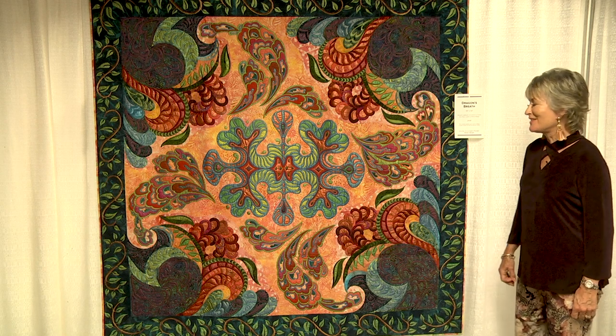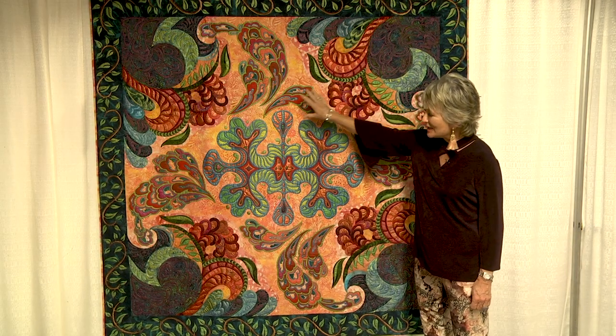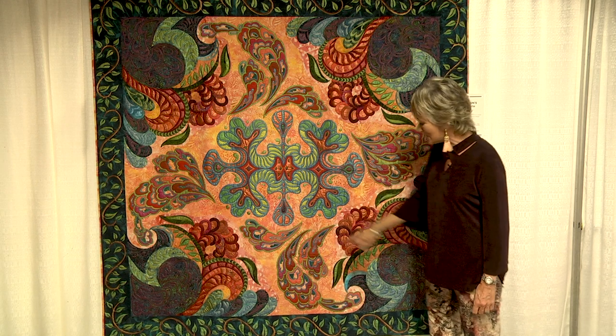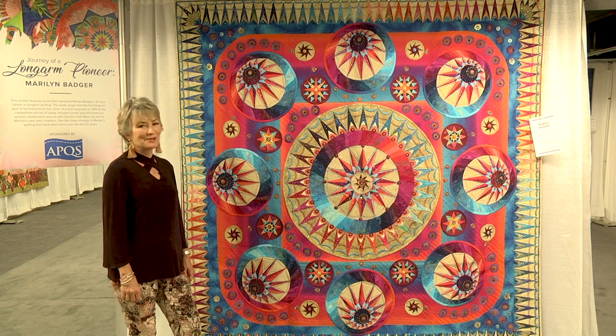This quilt is called Dragon's Breath, and it was a collaborative quilt with Claudia Clark Myers — her original design. It was done in 2008, and it was the first quilt where we used paint made for fabric. The whole quilt is essentially a piece of peach fabric, and everything else you see — with the exception of the four corners — is my quilting that I stitched, and then she painted it, so it looks like appliqué. It was kind of the beginning of breaking a barrier for paint on quilts. We entered it in the AQS Des Moines Show — I think it was the first AQS Des Moines Show — and it won the Best Long Arm Award.